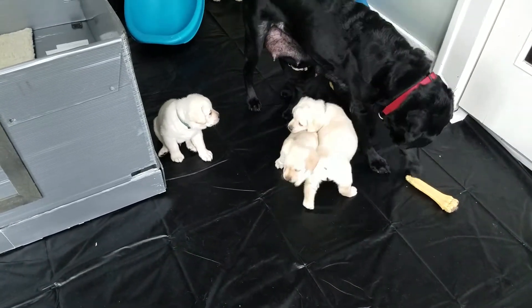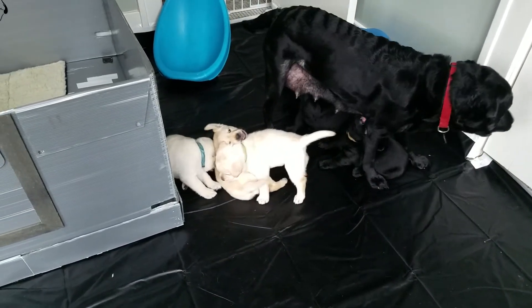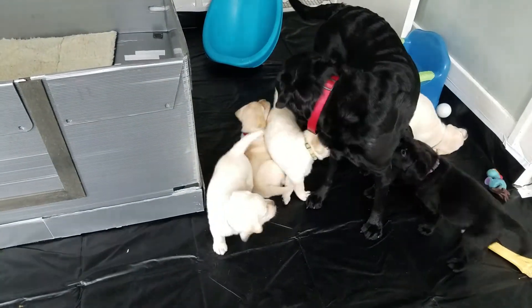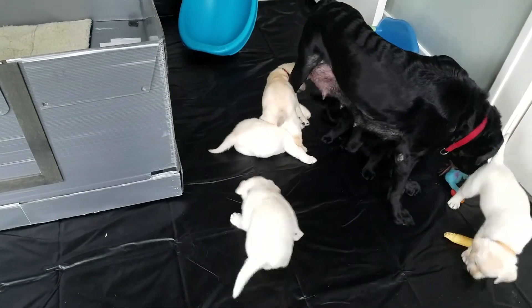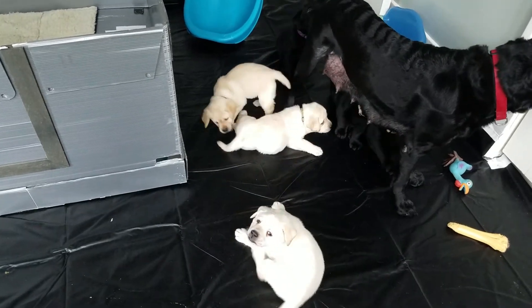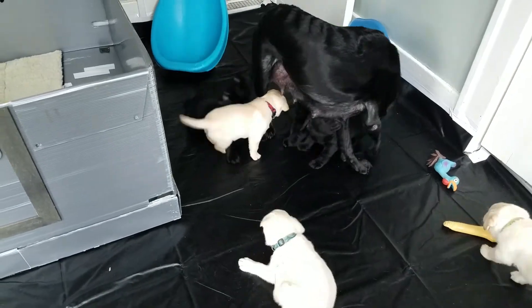Hi everybody! Is that mama? Yes it is, Rusty — your sister's taking you down. Don't put up with that! Hold your own, you can do it. Yeah, take her down — that's a good idea. Don't take that from anybody. Never mind that you're little and blind, don't let that stop you. She's doing just fine.